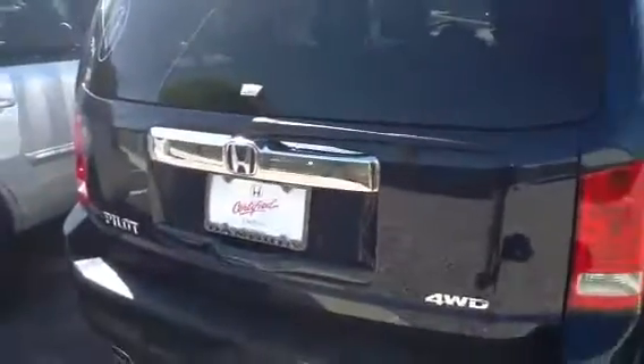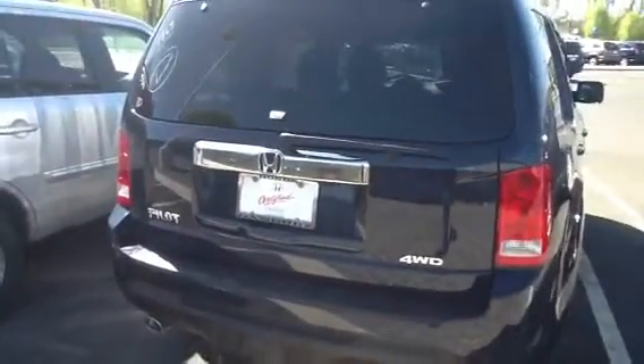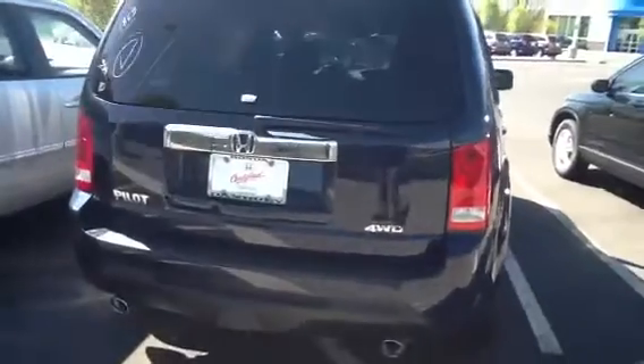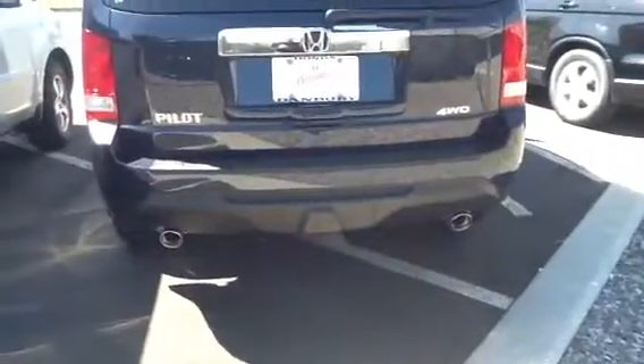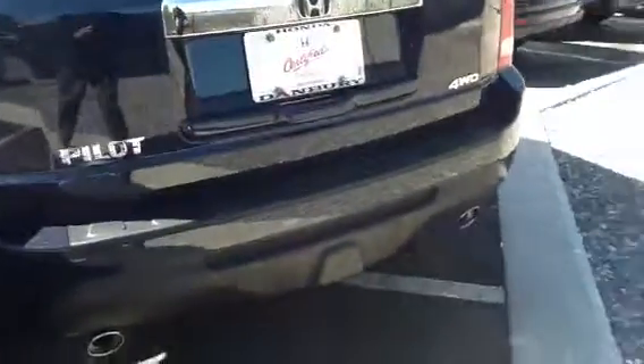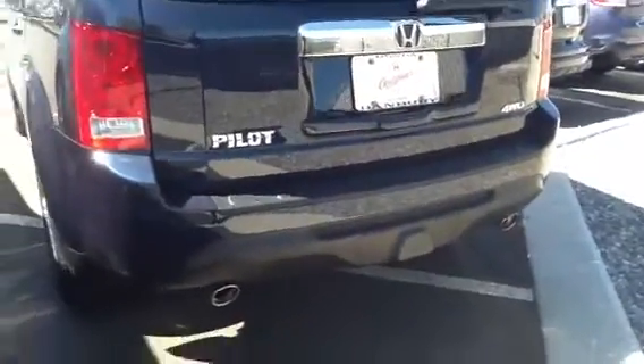Also upgrades with the nicer cloth interior and a power seat for the driver. Notice the dual exhausts are chrome tipped. It does have a trailer hitch which is hidden behind inside the bumper.